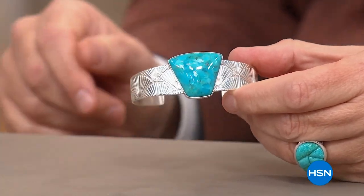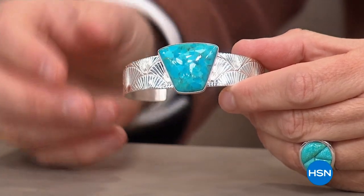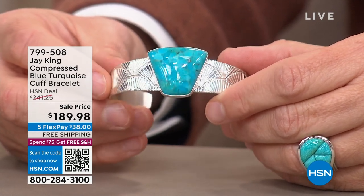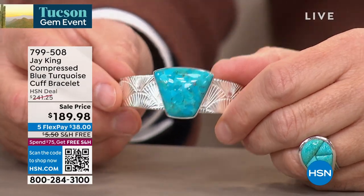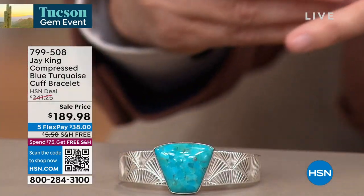As we wrap up our journey into turquoise, we're going to end the show with a very special opportunity on desert sunset jasper. There's the cuff — thank goodness for that! Jay, I thought you'd broken it for a second. We're going to put that right back before we break it again. Let's finish the show with an easy one.